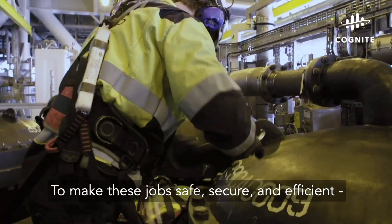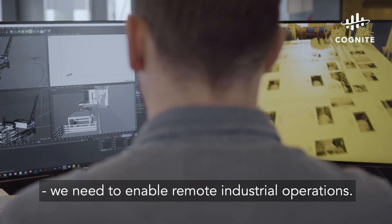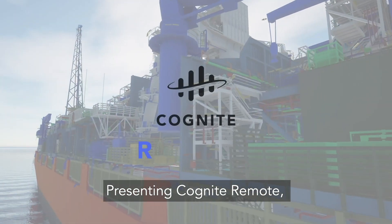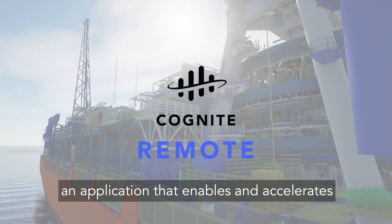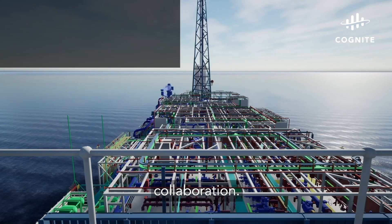To make these jobs safe, secure, and efficient, we need to enable remote industrial operations. Presenting Cognite Remote, an application that enables and accelerates intelligent remote operations and distributed collaboration.